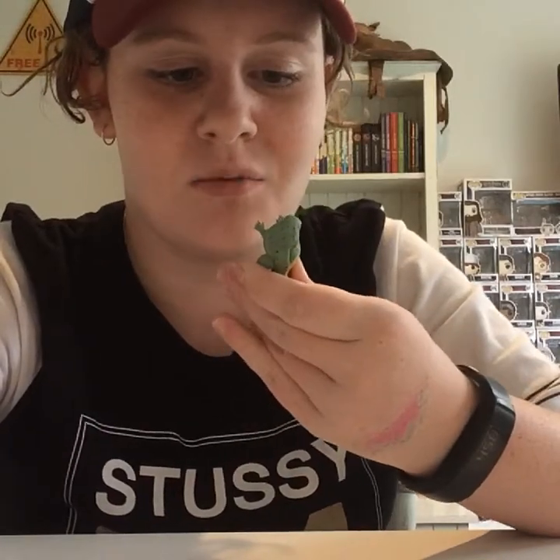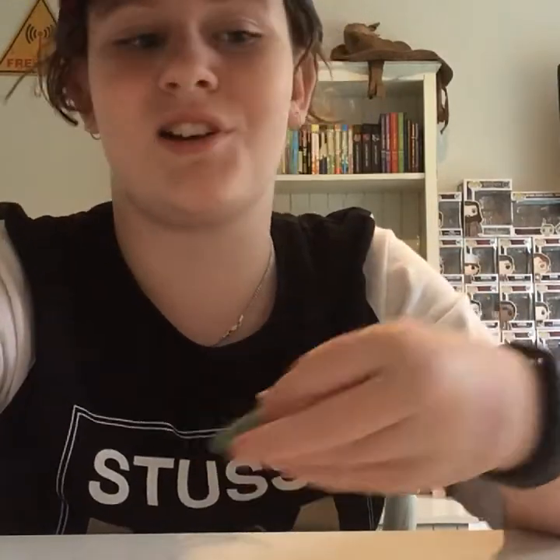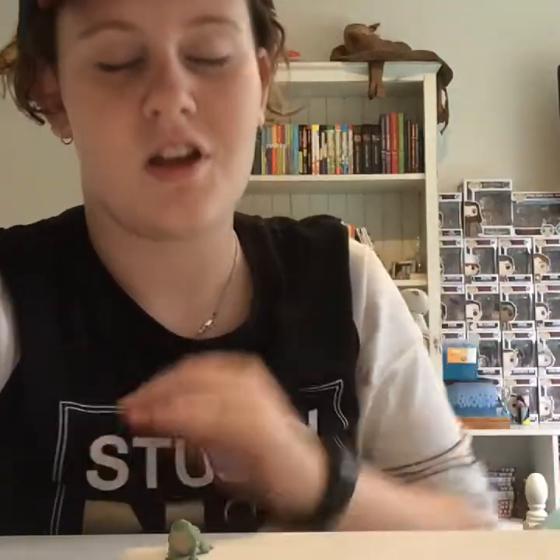I would definitely recommend buying Dustin and Dart because they really just brighten up your collection. Sadly I have to end the video here — I hope you enjoyed looking at these Pops and I'll see y'all later, bye!